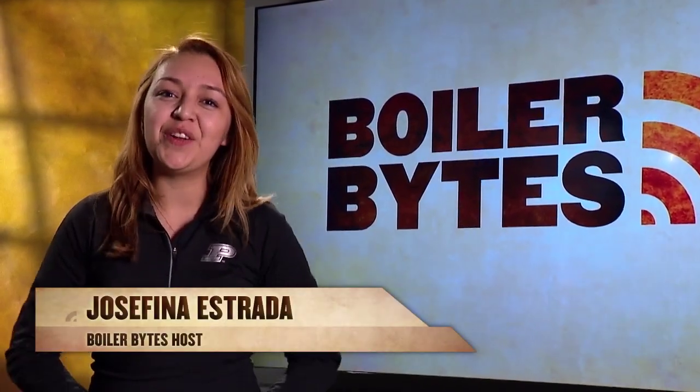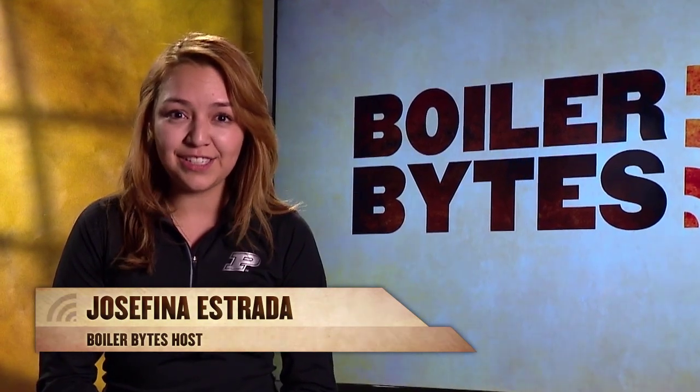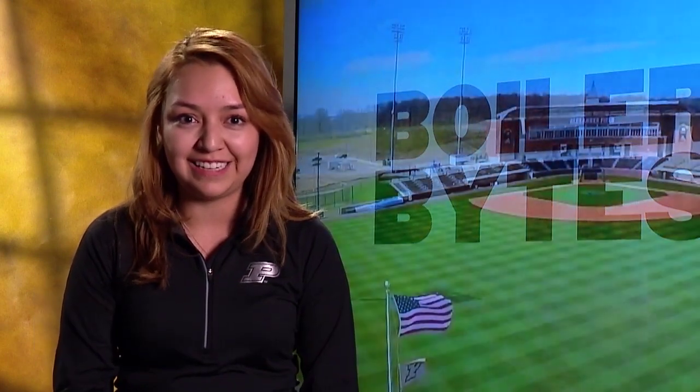Hi, I'm Josefina Estrada, welcoming you to another edition of Boiler Bites. In recent years, Purdue's athletic department has been focused on improving and upgrading all of the university's athletic facilities. Two years ago, the first pitch was thrown out at the new baseball stadium, Alexander Field. This past March saw the opening of a new softball stadium.